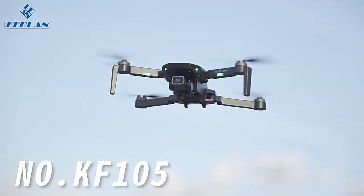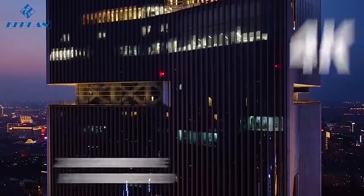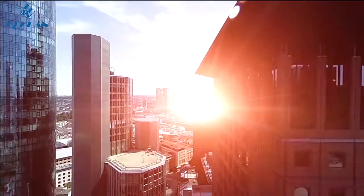Hey! Here comes a new thing that overlooks the Earth. With 4K HFR video, it makes aerial photography not a dream.